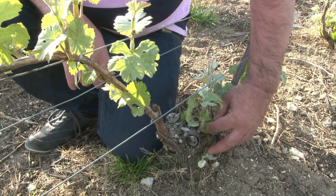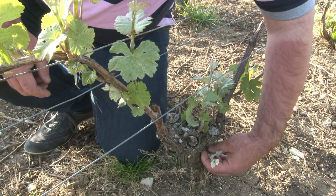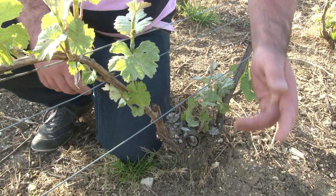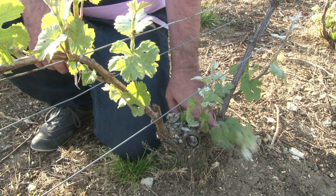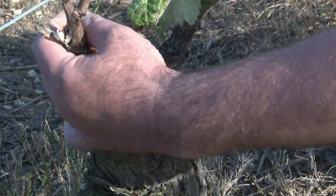Le bourgeonnage est une étape importante. Il consiste à éliminer tous les brins non fructifères et permettre par la suite d'aérer les pieds de vigne pour éviter le développement des maladies cryptogamiques, maladies causées par un champignon ou organisme filamenteux.